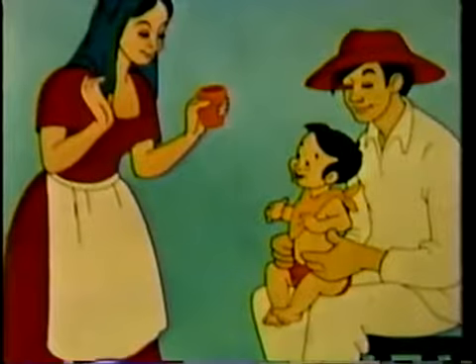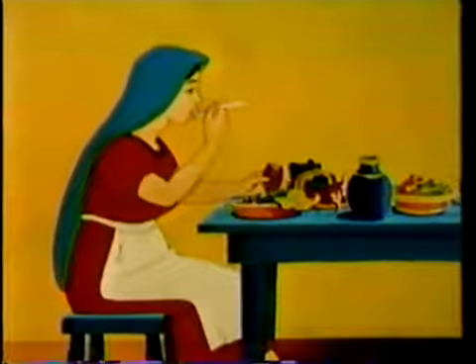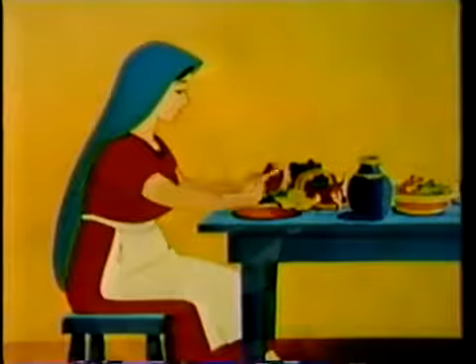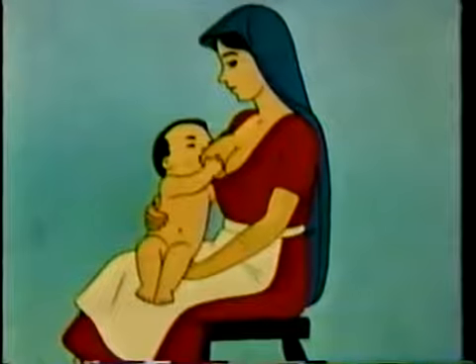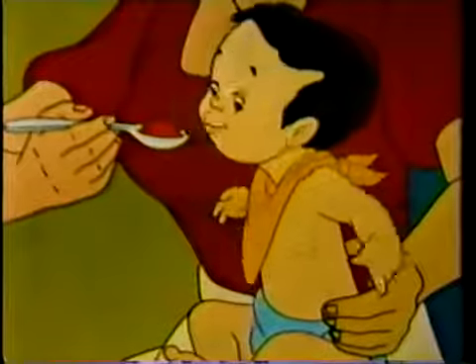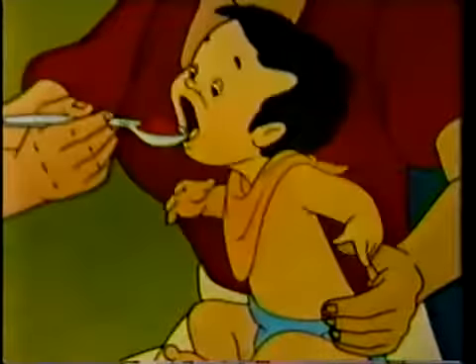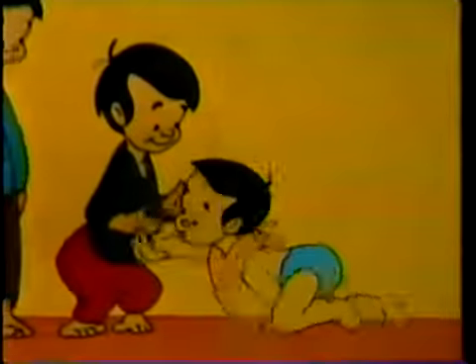This mother has done her job well. She ate the right foods before little number five was born. She nursed him properly. And she weaned him wisely. Her reward is a healthy baby, a little number five who proudly takes his place with the others — a sturdy member of a sturdy family.